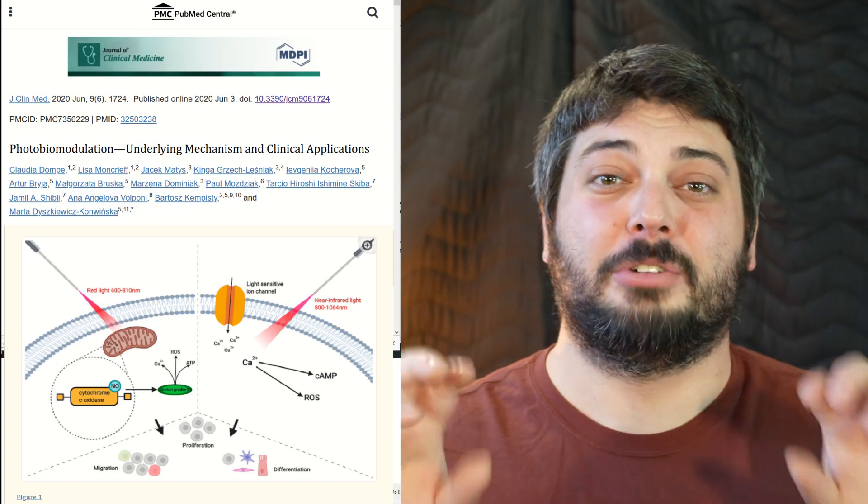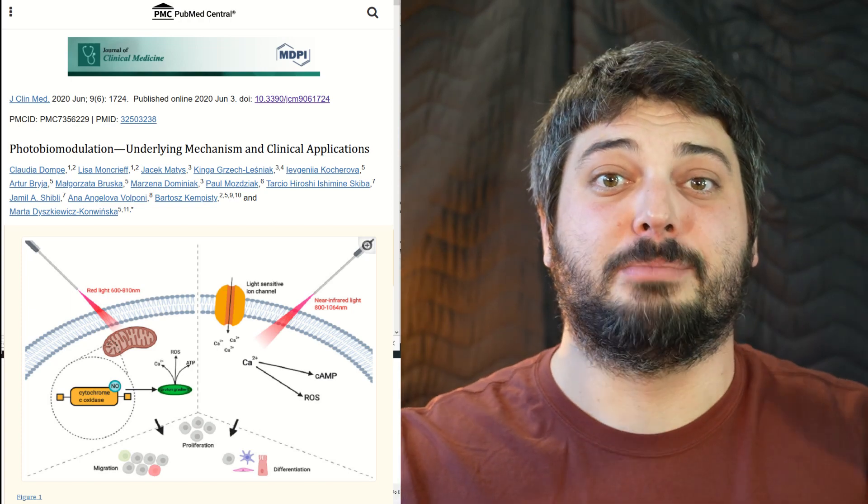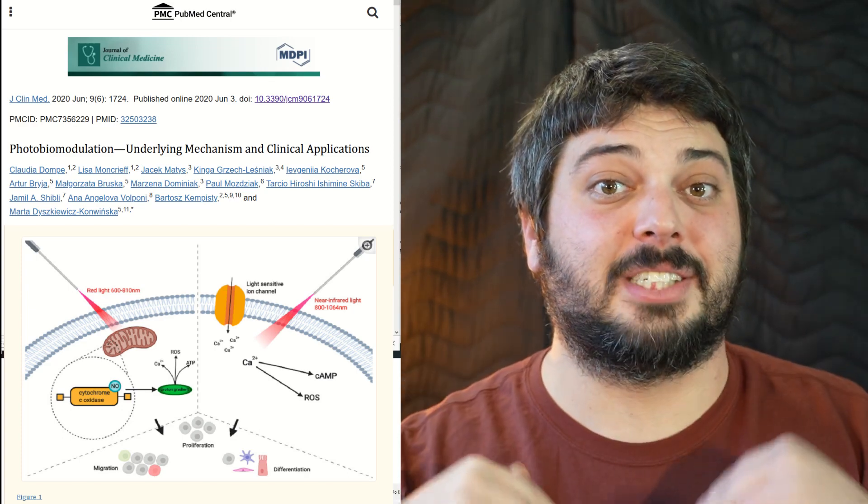Let's quickly talk about mechanisms. There are three main mechanisms currently considered: one is cytochrome C oxidase, two is light-gated ion channels, and three is EZ water production in the cells. To save a long story short, even though these mechanisms seem very different, they all lead to very similar benefits — more ATP production, more efficient cell function, more nitric oxide, and many downstream benefits. Even studies showing two very different wavelength ranges and mechanisms point toward the same benefits.